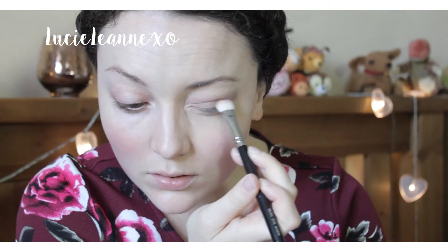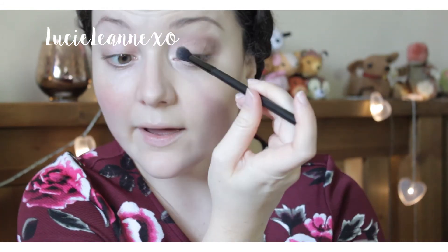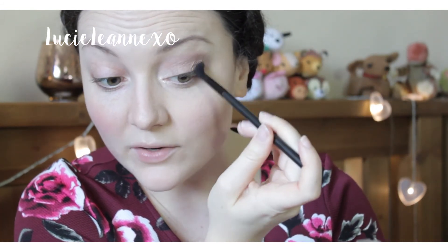Now I'm going in with one of the sparkly shades from the Urban Decay Naked 2 palette — the shade called Suspect. For my inner corner I'm going to take a little bit of the shade Bootycall. Then I'm blending all of that out with a fluffy blending brush.